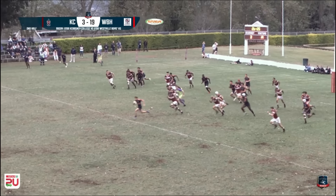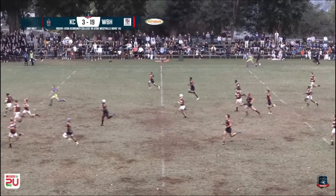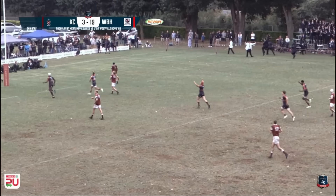Interception! Interception — Ryan Pistol. Ryan Pistol with the interception, under the ball — the pistol!